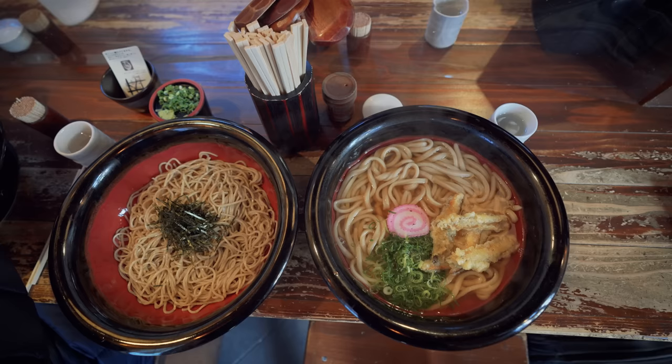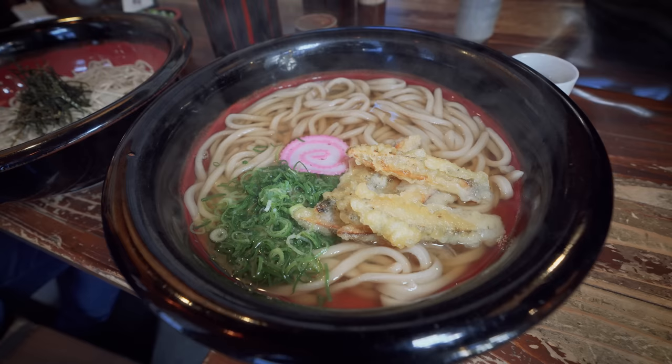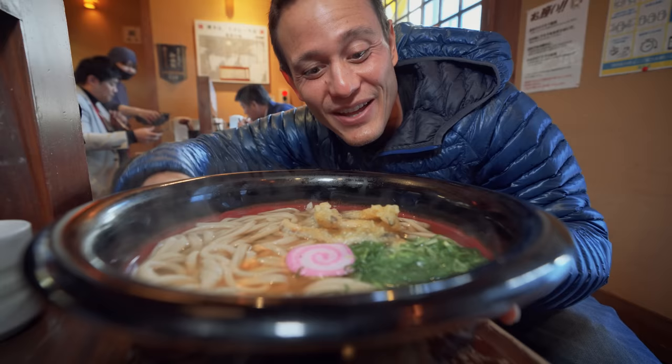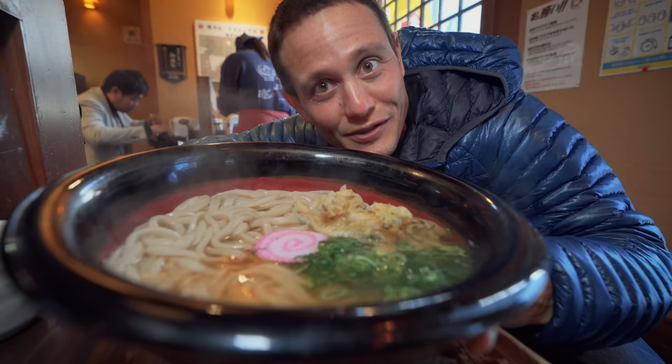This is the biggest bowl of udon I've ever seen — it's huge. Being able to watch them cook and boil the noodles is great. They've already been pre-boiled in the morning, but then he just flash-boils them to get that perfect texture, then combines it with that clear broth, fish cake, finely sliced green onions, and the burdock tempura, which is just the classic. That is like a family-sized bowl for a single person of udon. I can't wait to try these noodles.